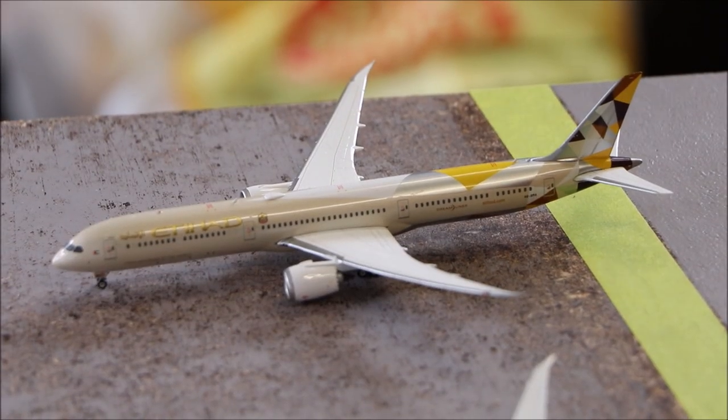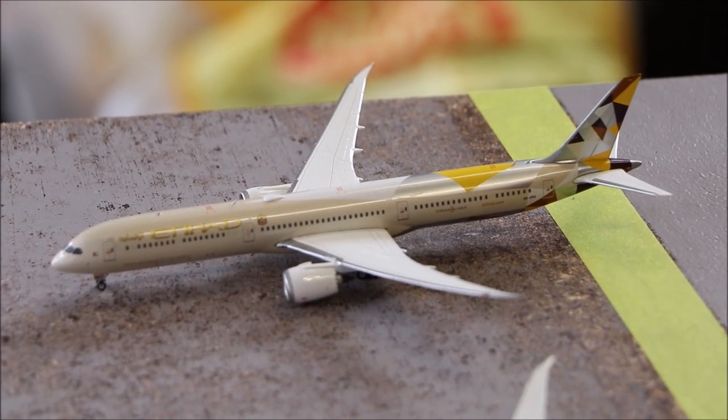Here we have the Etihad Boeing 787-10. It's just sitting at the parking stand idle and is waiting for its maintenance check.